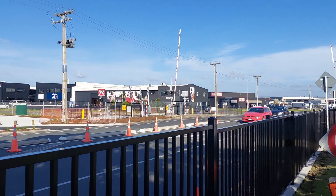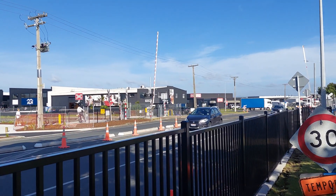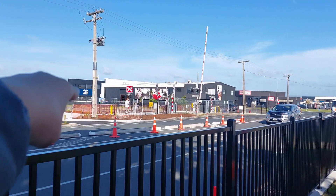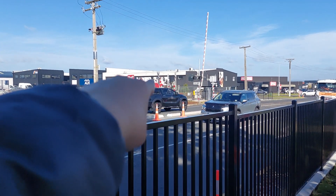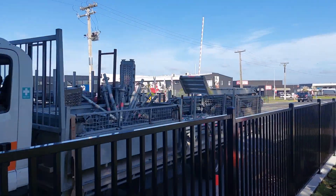Okay everybody, so we're at another road — it's Hull Road level crossing in Mount Maunganui. These crossings, as you can see, if you see this pedestrian crossing, it's been upgraded. So Hull Road's been upgraded.